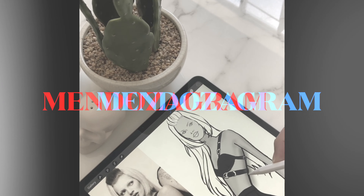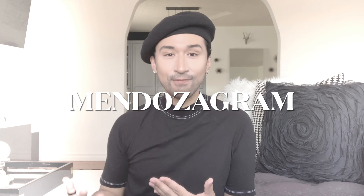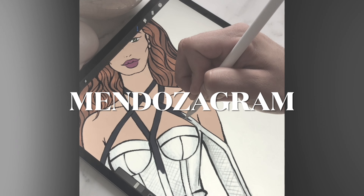Hey guys, this is Elle. Welcome back to my channel. This video is going to be me taking a trip to Target. I wanted to do a Target doll haul and see what's out there in order for me to buy some new fashions or just dolls in general.